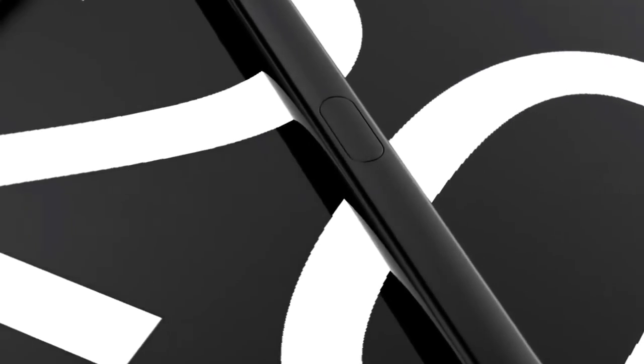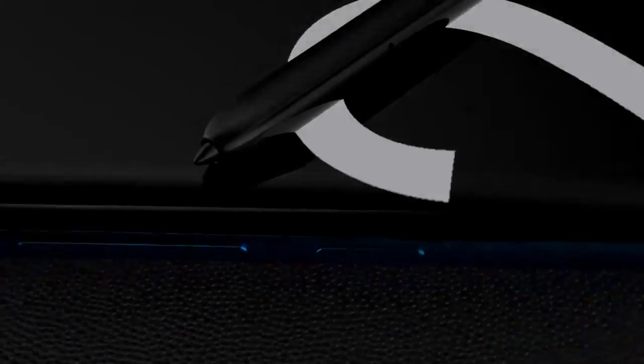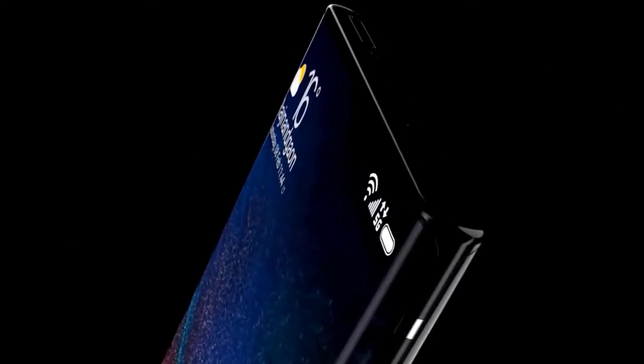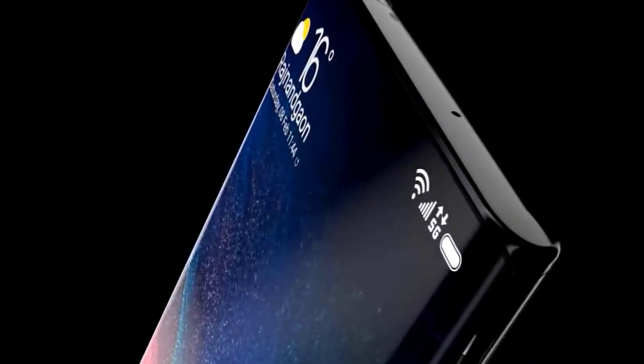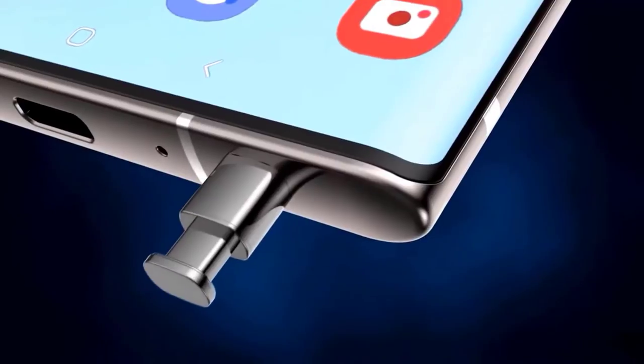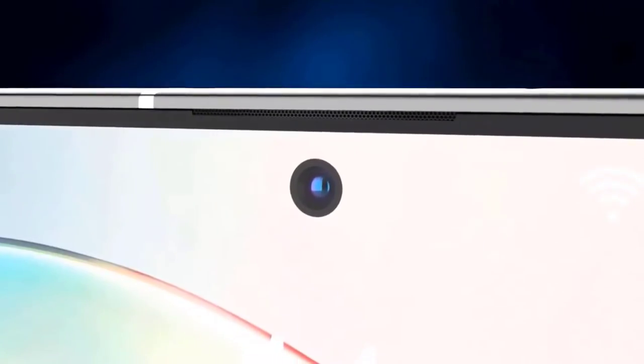Samsung is anticipated to launch the Galaxy Z Flip 5G and the Galaxy Note 20 series at the event. Several specs of the upcoming Galaxy Z Fold 2 had been tipped earlier this month, along with rumors that the phone might not launch on the day. Samsung took to Twitter to post a teaser video revealing the updated butterfly emblem used on the original Galaxy Fold.